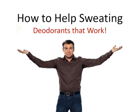Everybody sweats. Some people, unfortunately, sweat a lot more than they should. If you're one of these people, maybe you've tried one deodorant after another, only to find out that nothing's working.